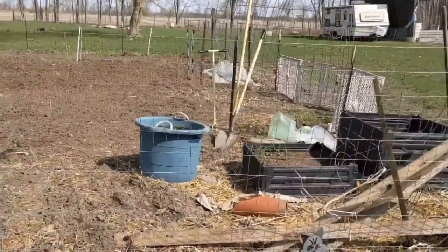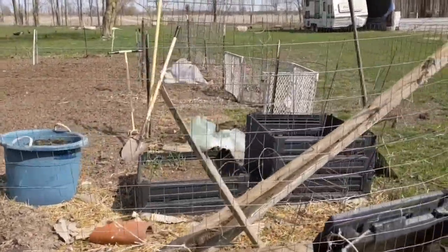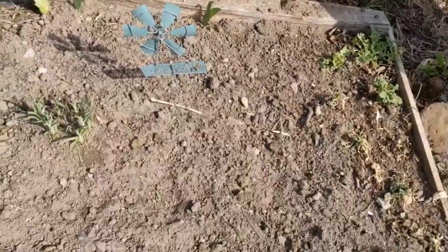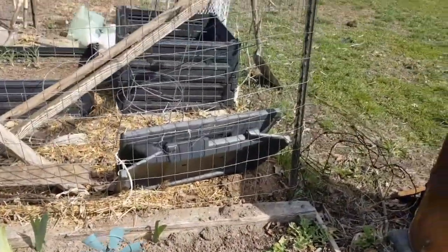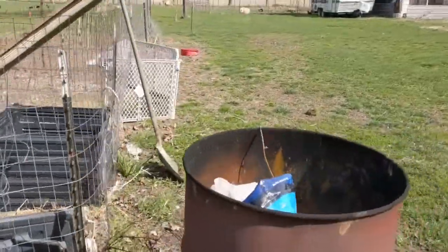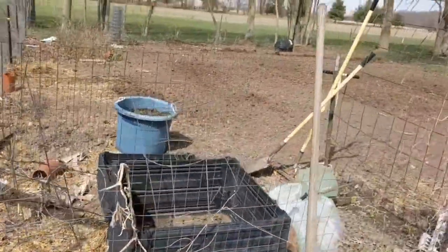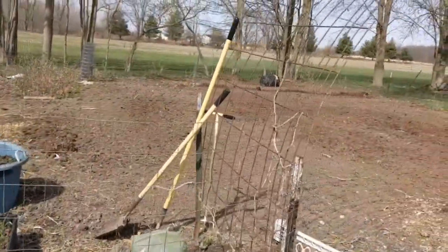As an experiment, I found some Dollar Tree gladiolas that I planted right there. I'm going to see how they do. No guarantees, but I thought it'd be a cool experiment. We have the garden cleaned up and ready to go.